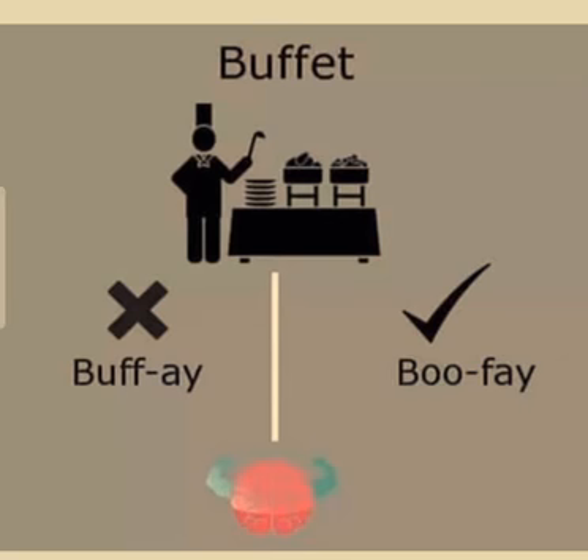This is another widely mispronounced English word. People normally pronounce the word as 'boo-fay', but the actual pronunciation is 'buh-fay'. Remember it and let's move to our next word.